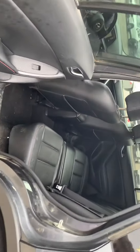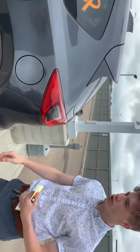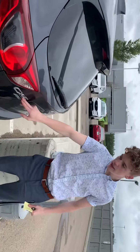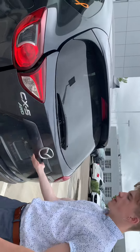Lots of space back here as well. I do apologize for the dirt as we did just get this one — came in on trade. Hasn't been detailed or completely shopped yet. Back here you do have your CX-5 and all-wheel drive badging, as well as the Skyactiv technology badging.